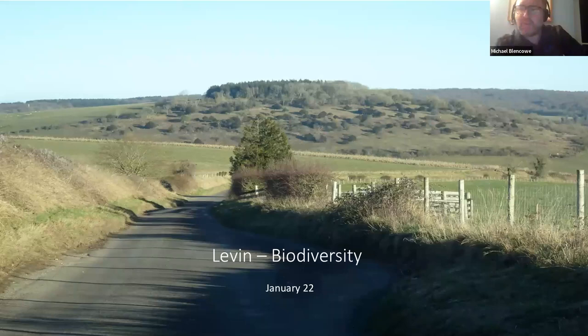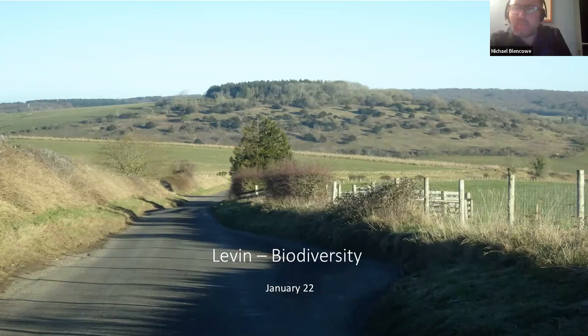A question came in about the unidentified orange fungus on the oak tree — audience members identified it as yellow brain fungus. There are actually three or four very similar species that require examining the spores under a microscope to distinguish, but yellow brain fungus is the working identification. It's most visible in winter and really stands out.